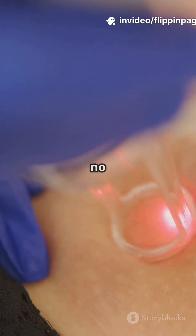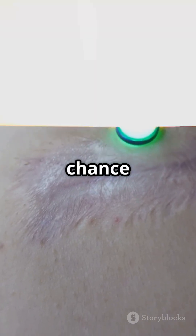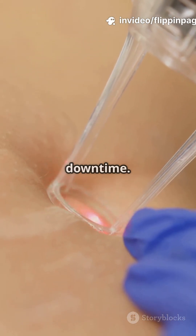No more, no less. That means less bleeding, fewer stitches, and a smaller chance of scarring. And because the laser seals blood vessels as it works, there's usually very little pain or downtime.